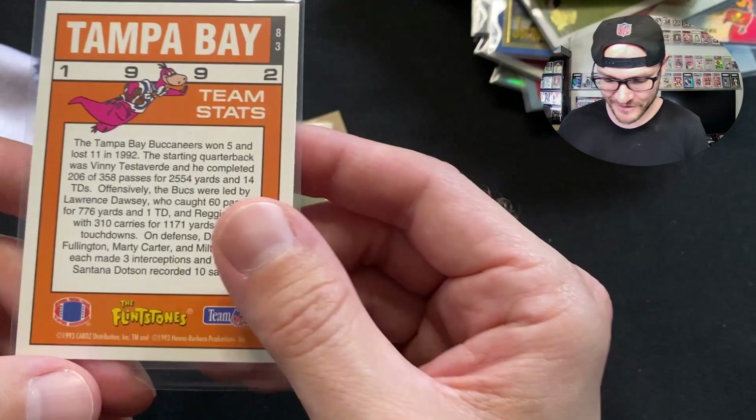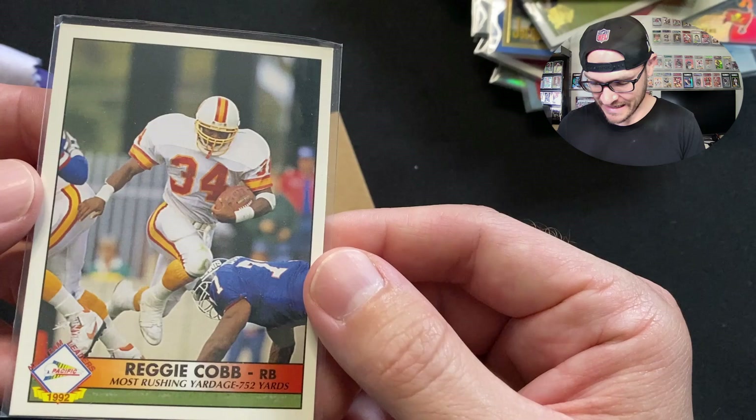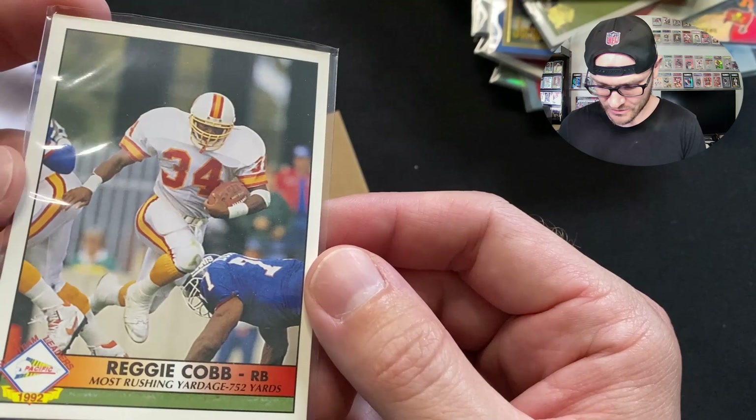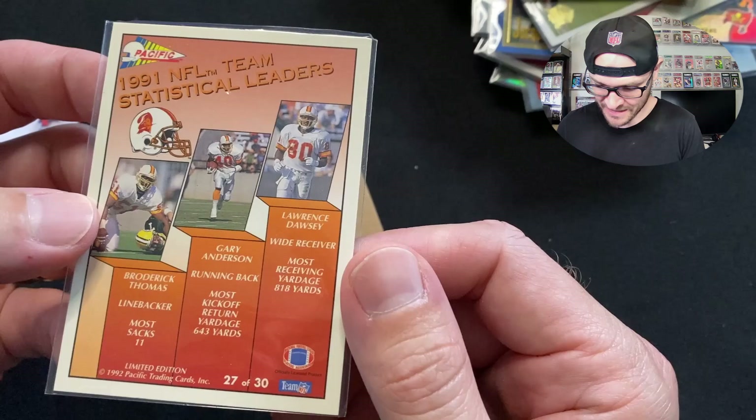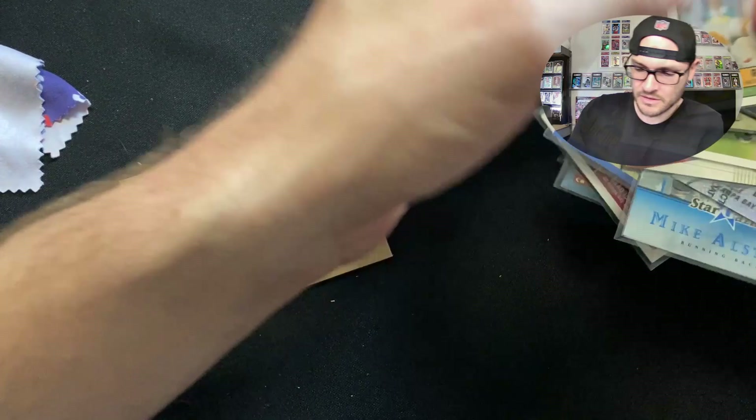We also got a Reggie Cobb to finish it out — the most rushing yardage was 752 in 1992. This was a 1991 NFL Team Statistical Leaders card, featuring Broderick Thomas 'The Sandman,' Gary Anderson the running back, and Lawrence Dawsey the wide receiver. Limited Edition 1992 Pacific. What an incredible collection! Let me know in the comments what some of your favorite PC items are — things you'd never sell, just fun, nostalgic cards to look at. Thank you so much again to David — you are the man! Peace.